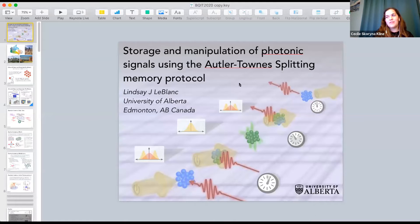We'll move on to our next speaker now. We have Lindsay LeBlanc from the University of Alberta, and she'll be talking about storage and manipulation of photonic signals using the Autler-Townes splitting memory protocol.